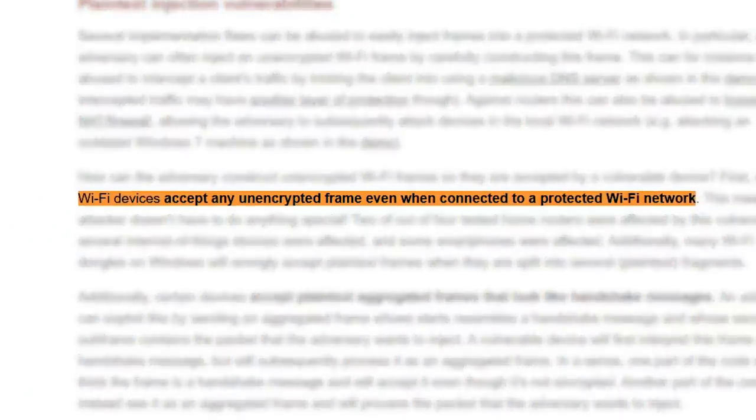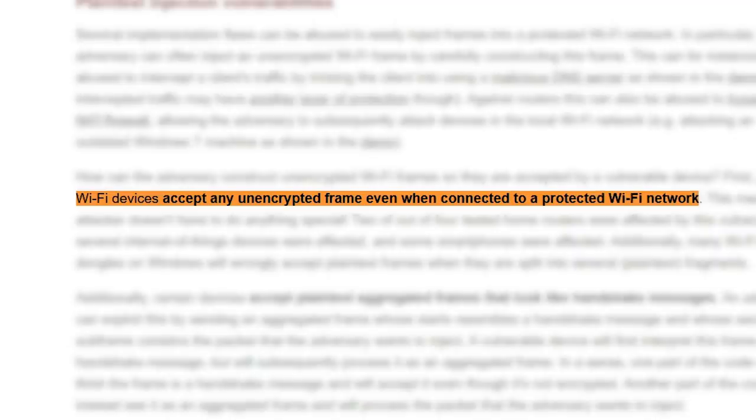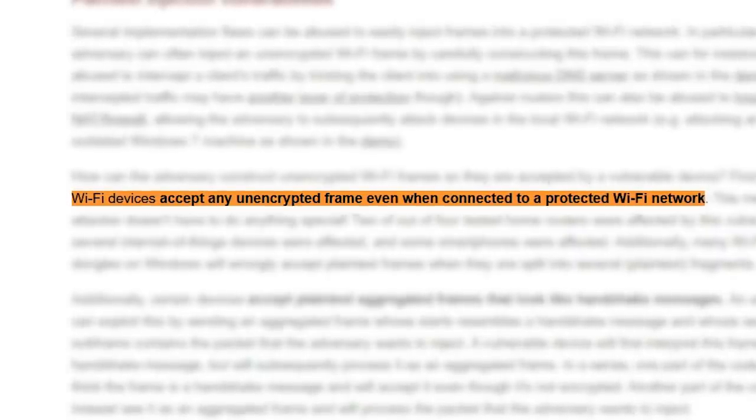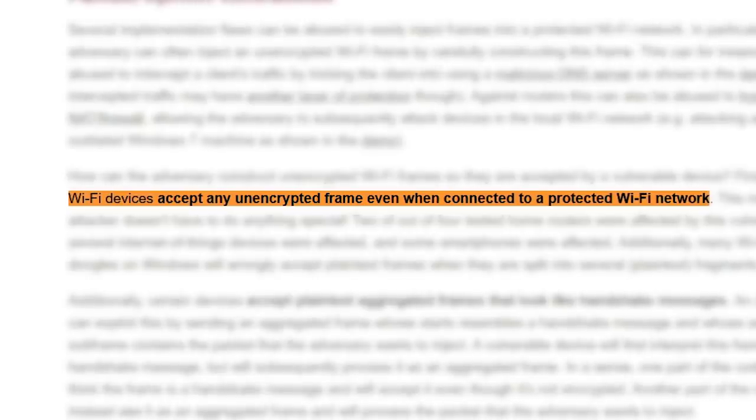Mathy discovered that certain wifi devices accept any unencrypted frame, even when connected to a protected wifi network. This is a major flaw and is the headline vulnerability in the frag attack arsenal.